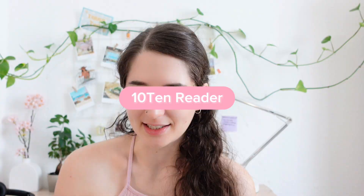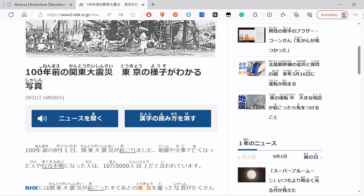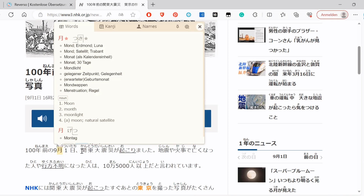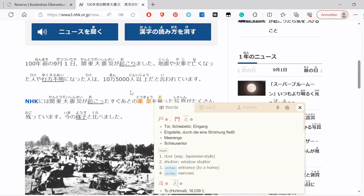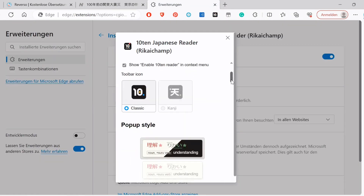The last dictionary I use is the Tenten Reader, and it's not necessarily a website but a browser extension. It's so helpful because after you install it and turn it on, you can hover over Japanese words and it will give you the translation in German or English. It will also show you the pitch pattern of the words. I really like the design because it's so clean and calming, and if you don't like the design, you can also change it in the settings.